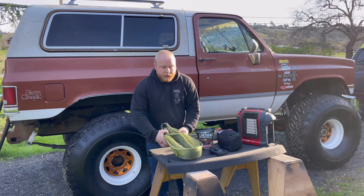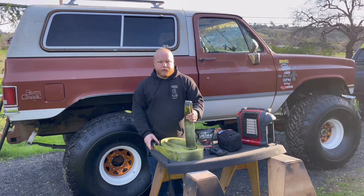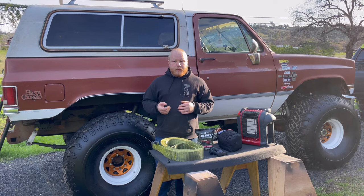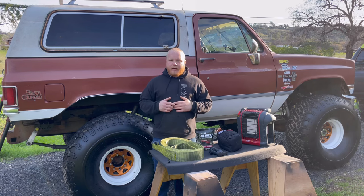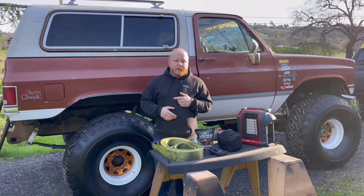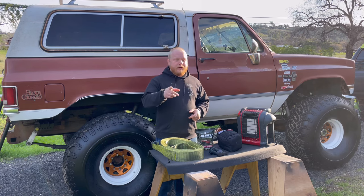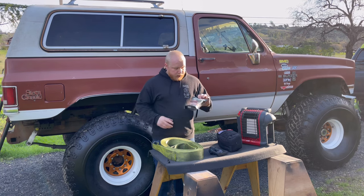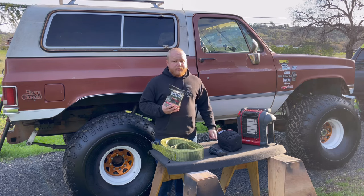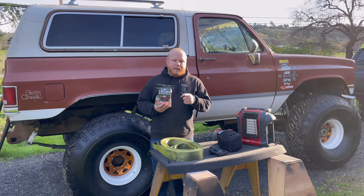Our tow strap — honestly it's getting a little worked, starting to get chewed up a little bit on the ends. I'd really like to get a kinetic tow rope. I have an affiliate with Yankum Ropes, so hopefully I'll be getting something from them soon — they also offer you a 10% discount if you use code INGRID at checkout. I also always keep my Glue Tread tire repair kit with me just in case I've got to fix a sidewall on the road — they also gave us a discount code INGRID for 10% off at checkout.